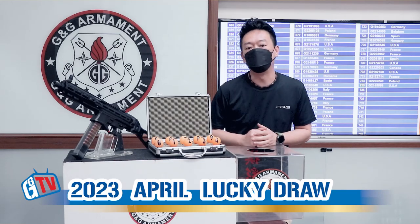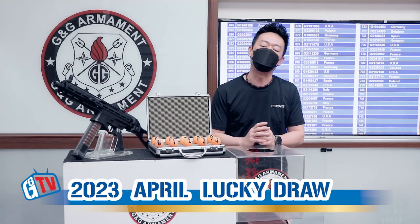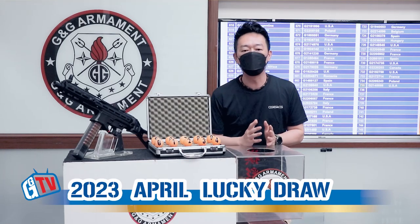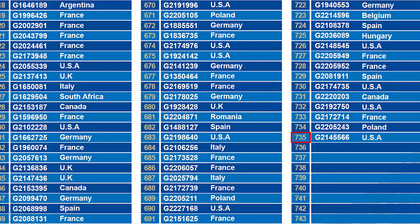Hello, welcome back to another G&G Mark 30 IT draw. Today we're going to find out a winner for our PCC45. First, let's see how many G&G owners have registered their attacks. We have a total number of 735.